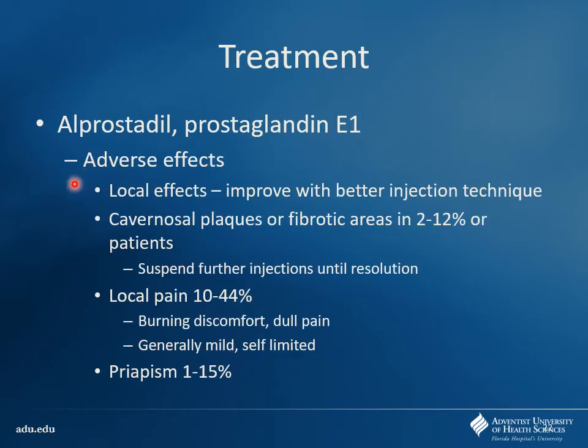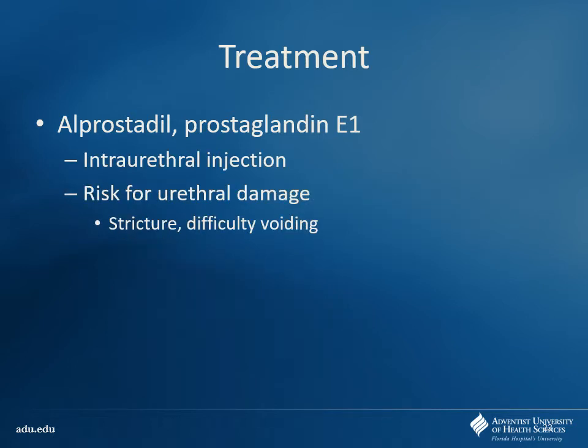Other effects with the injection — typically you get better outcomes with better injection technique. Thinking about older patients who may not have good dexterity or a partner or healthcare provider to help them. You can also develop plaques if you inject the same area over and over — eventually fibrous tissue will develop — so you want to vary injection sites. Local pain is the other big thing. With the intraurethral insert, there's some risk for stricture and difficulty voiding — so this may not be good for patients who have BPH, for instance.